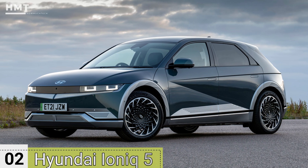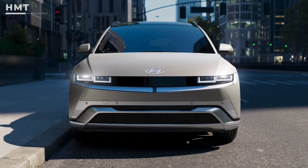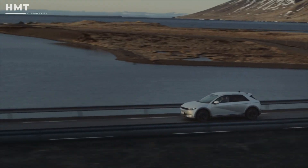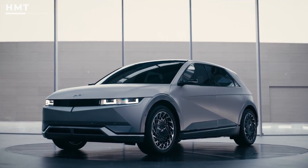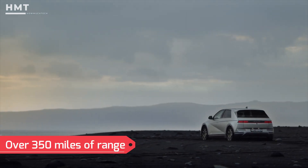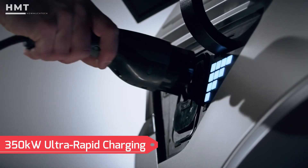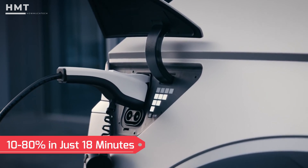Number 2: Hyundai IONIQ 5. The Hyundai IONIQ 5 is an electric car that truly has something for everyone. Whether you're after a long-distance cruiser or a thrilling performance machine, this EV is built for today's motoring world. If range is your priority, the IONIQ 5 delivers over 350 miles on a charge, and with 350-kilowatt ultra-rapid charging, it can go from 10% to 80% in just 18 minutes.